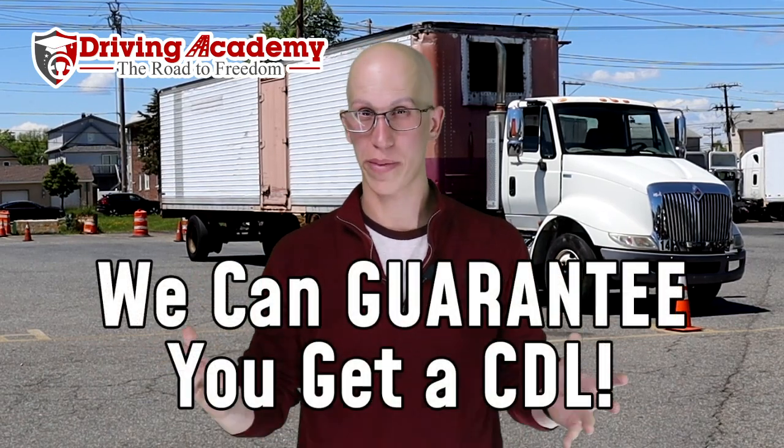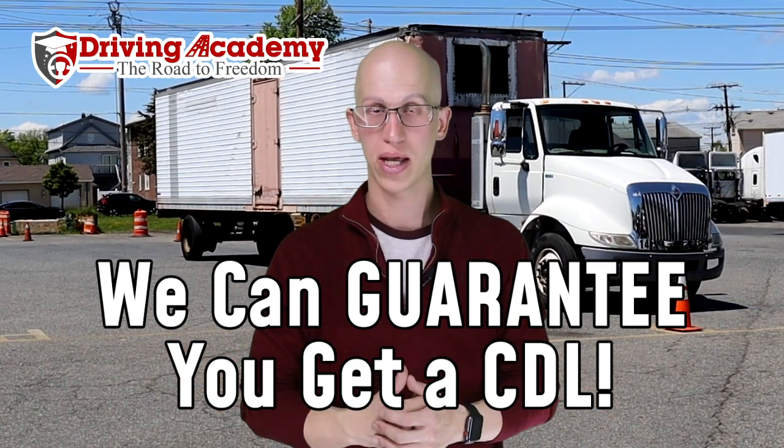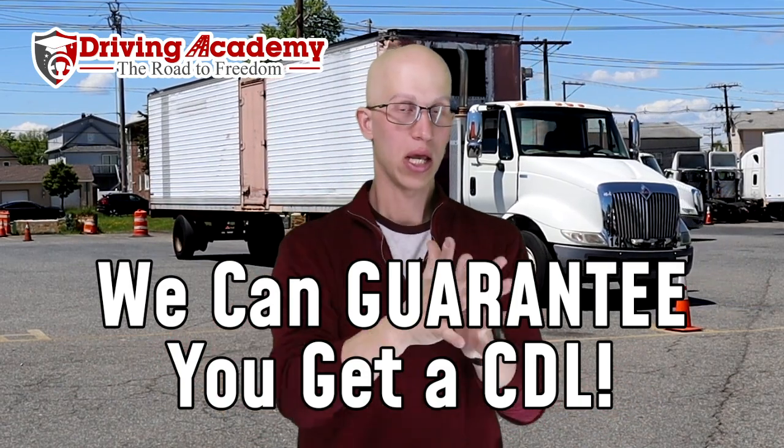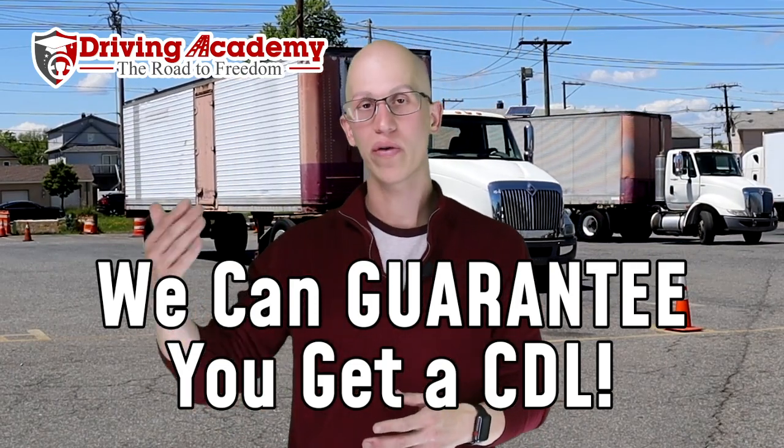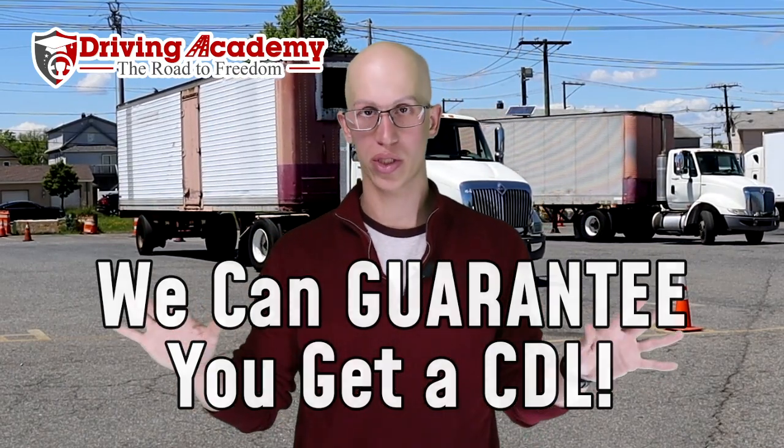If you're a bad test taker, we actually have our own guaranteed training courses — we're probably the only school around that can actually do that. You pay one price, you get over a hundred hours of training, and it's guaranteed that you get your license because you're going to keep going for the test until you pass at no extra cost to you.